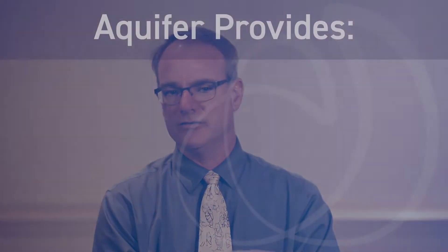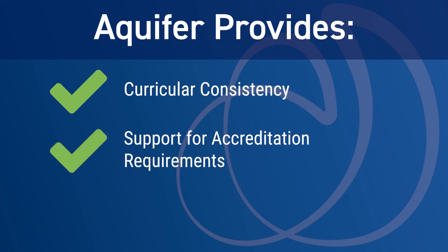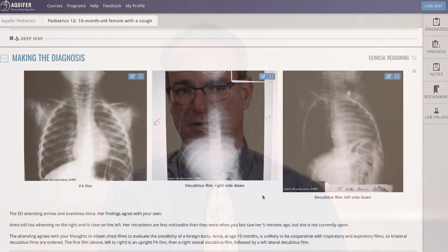The Aquifer product in general has given us — the faculty and administration — some comfort that we're providing consistency to our students. So when we're reviewed for accreditation purposes, we can confidently say all students complete these modules, and even though they might not be seeing those patients in a clinical setting, they're at least exposed to those conditions.